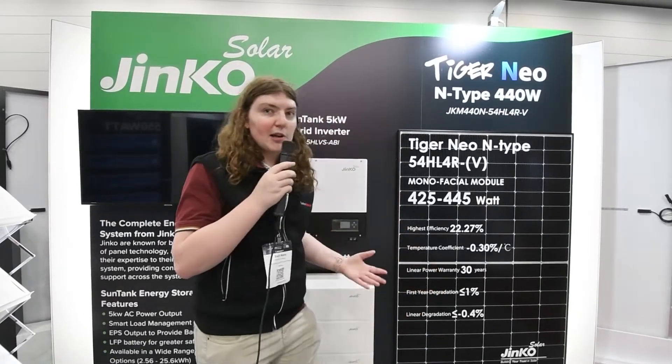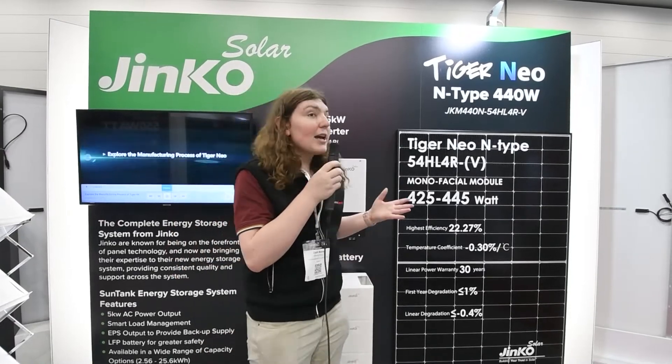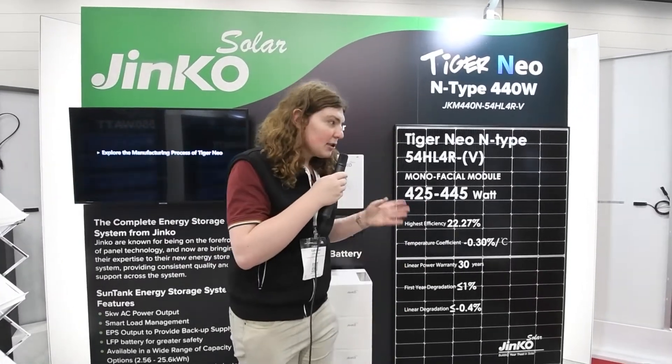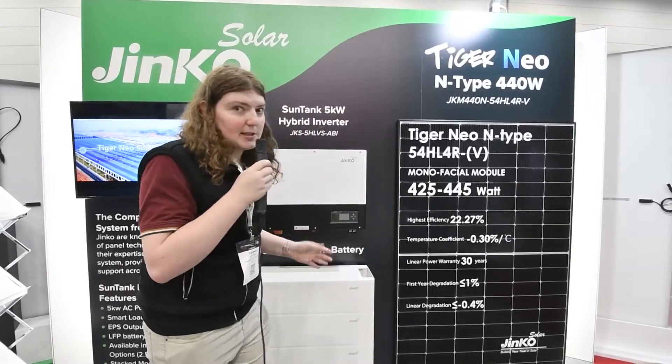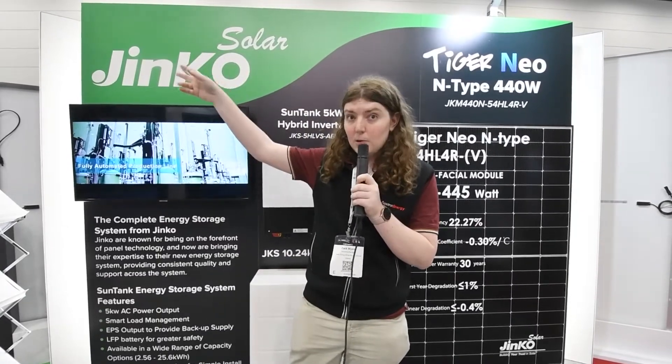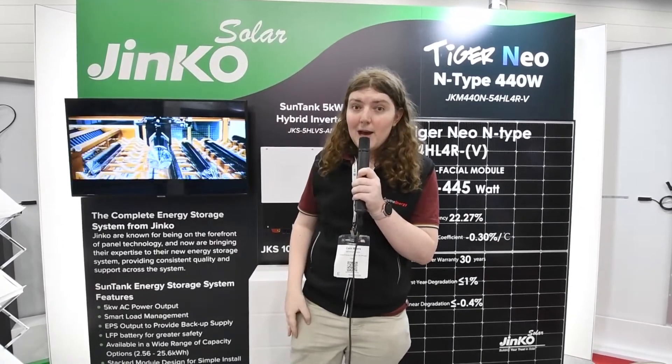Hi, I'm Zach and I'm at the All Energy Expo at Astra Energy's booth. Today we're going to be looking at Jinko's latest technology, from their panels to their inverters and batteries. I'm really looking forward to it, so we're going to head over to the Jinko booth and find out more about what they've got.